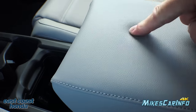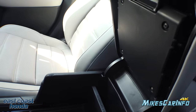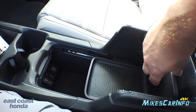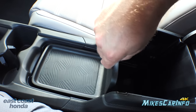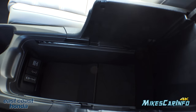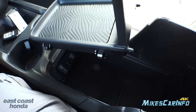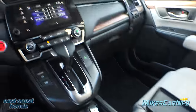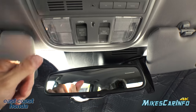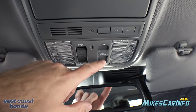The armrest is pretty soft. Lifting it up reveals a tray that snaps into place, which you can move out of the way to access storage behind it — or remove it entirely if you want more open space. The rear view mirror is an auto-dim mirror. You also have map lights, a HomeLink garage door opener, and dome light controls: the center position activates with the door, then there's on, and off.